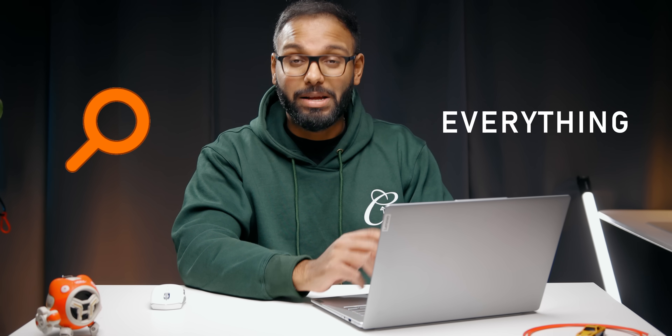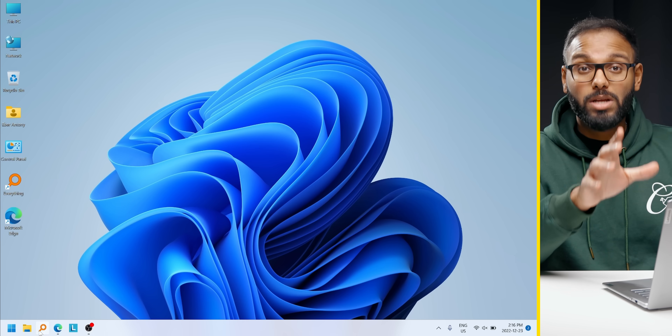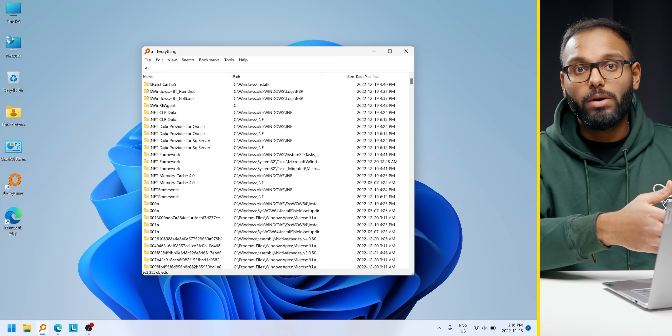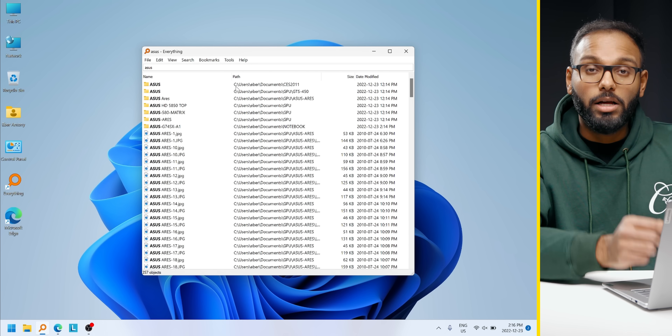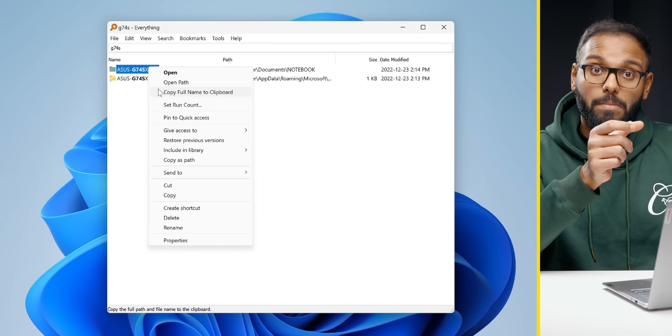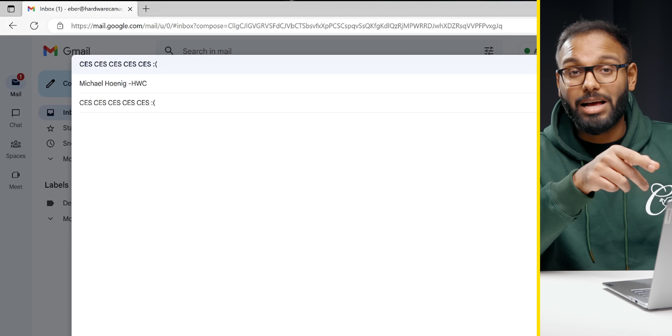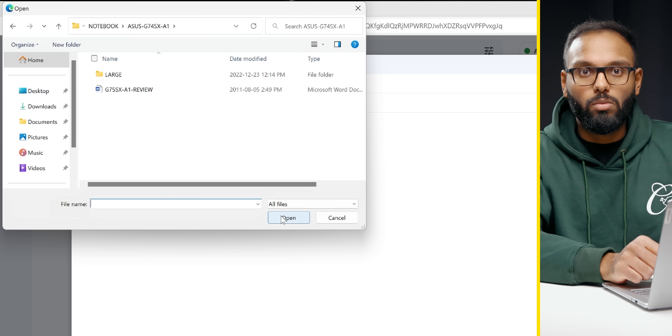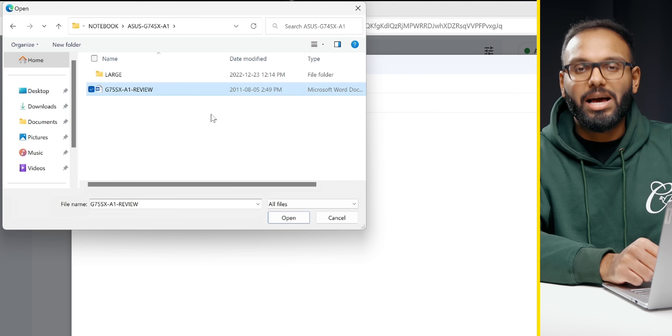If you're looking for a powerful system search tool, I'd recommend checking out Everything — that's literally the name of the application. It's a one-stop shop for finding files and folders, and it's much faster and more accurate than the Windows search bar. You can do things like copy the path location of a file and paste it into the Insert File window when you're prompted to attach a file. This is super useful if your desktop is cluttered and filled with files.